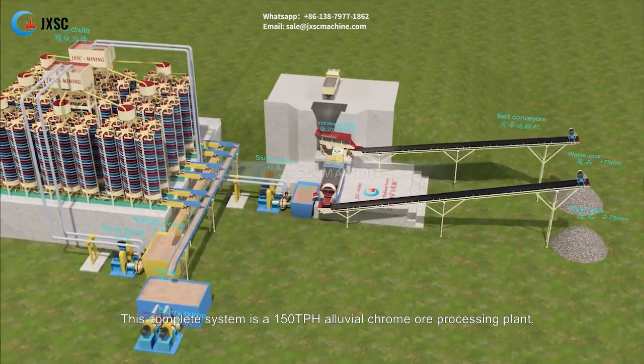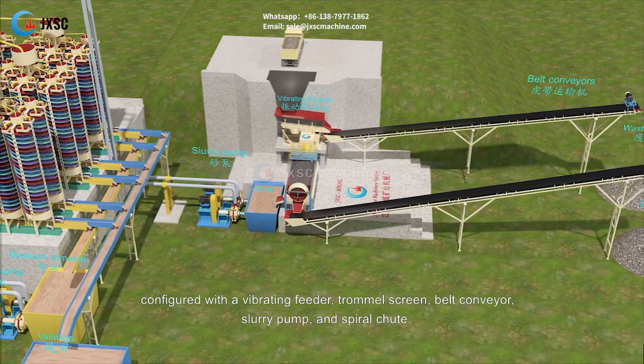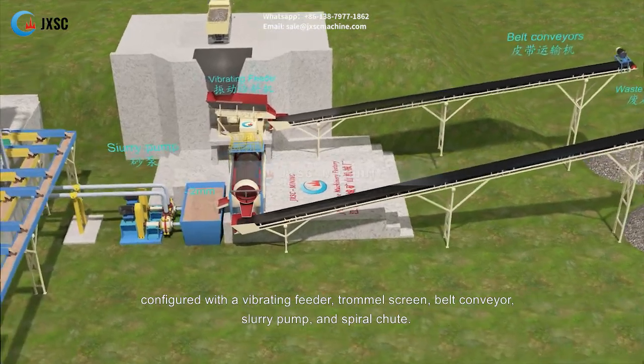This complete system is a 150 tph alluvial chrome ore processing plant, configured with a vibrating feeder, trommel screen, belt conveyor, slurry pump, and spiral chute.